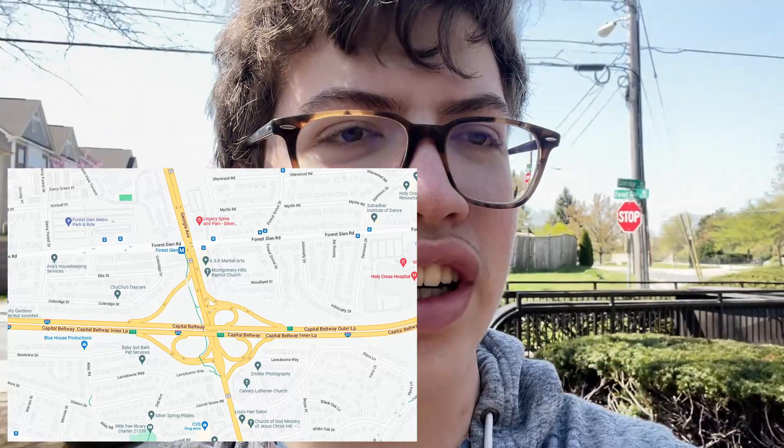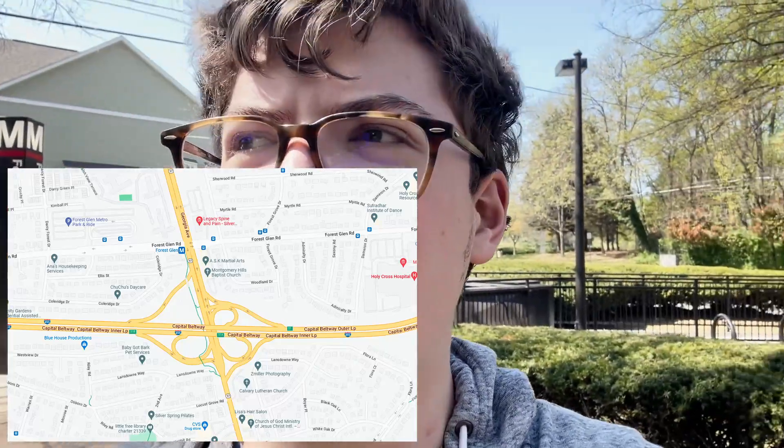When I looked on a map before I got here, I saw a huge highway interchange next to it, and I thought it would be super loud. But it's a nice little neighborhood with great metro access.